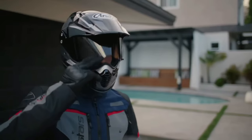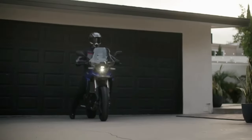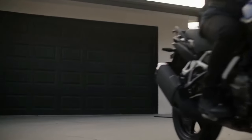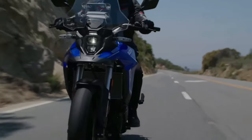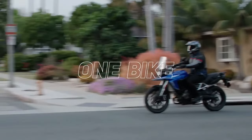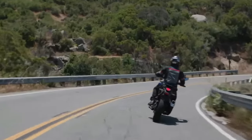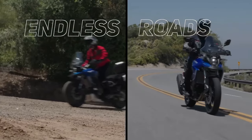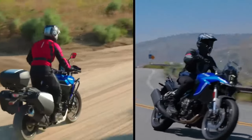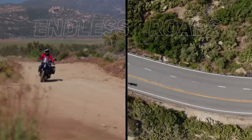BMW has launched the V-Strom 800DE Rally Edition in France. Compared to the standard model, the Rally Edition comes with new components, though it is currently only offered in international markets. The V-Strom 800DE is positioned above the V-Strom 650 XT and was unveiled globally back in November 2022. While the design is the same as the regular model, differences include a new guard around the front fairing, an engine casing guard, and a different belly pan, all aimed at improving off-road capability.